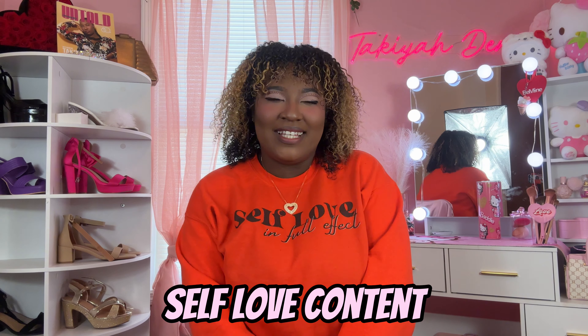Welcome and welcome back to Self-Loved! This is a place where you are free to be yourself. If you love Hello Kitty items, pink items, girly items, and self-love content, then this is the place for you. Make sure you hit that subscribe button!